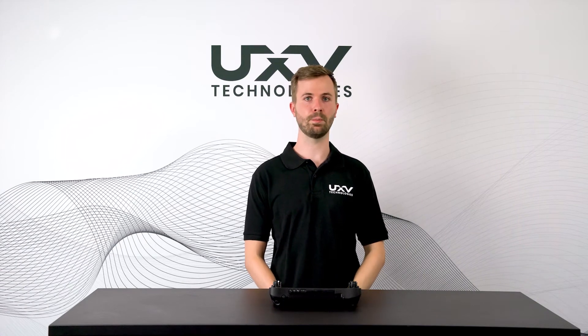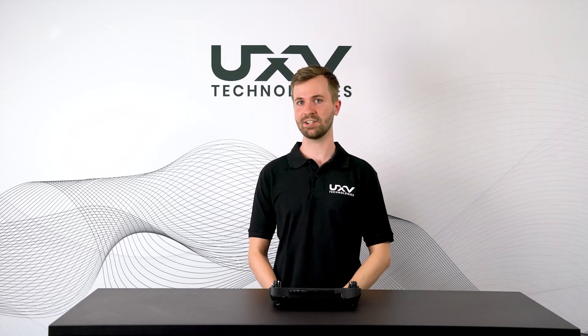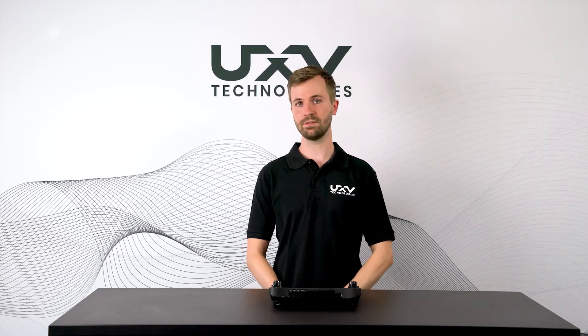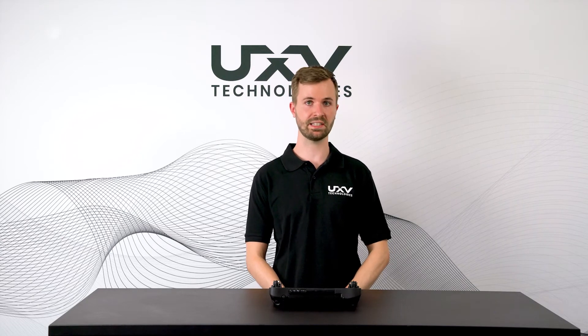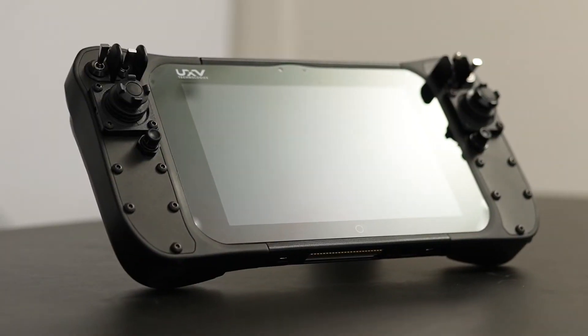Hi, I'm Sam. I'm one of the mechatronics engineers at UXV Technologies. UXV Technologies is a leading provider of ground control solutions that can be delivered to customers' specifications and their branding. In this video we're going to show you the MicroNav Android.